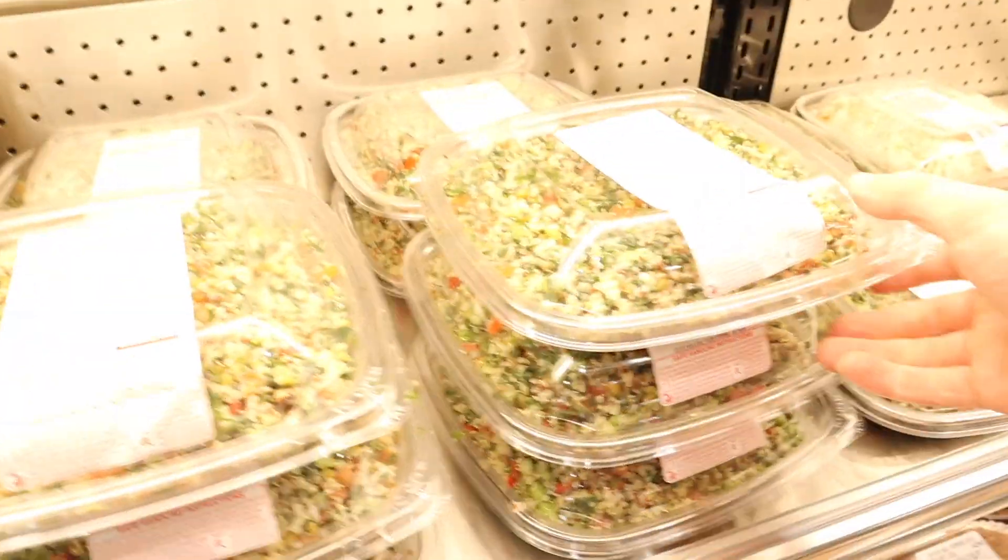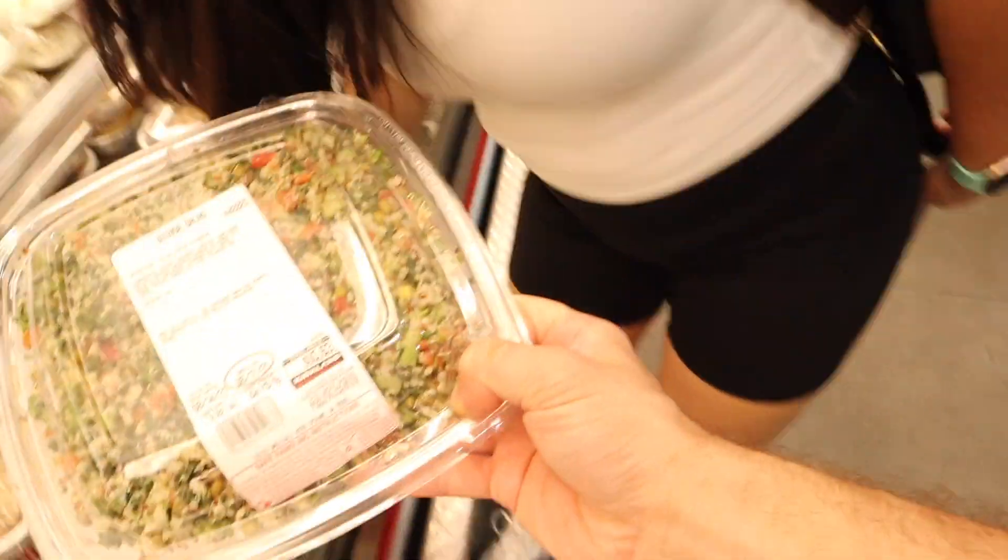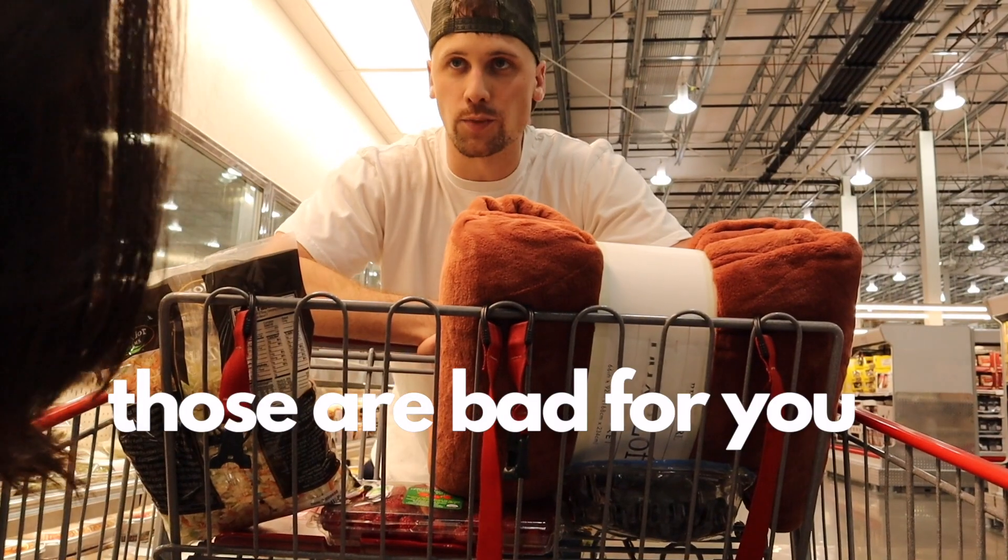A lot of these items in this section go bad really, really fast. I always get this quinoa salad — it's a super easy carb to add in. But a lot of these items go bad in like two days, so we're always watching the pull dates on those. Those are bad to keep; we don't get that kind of stuff.